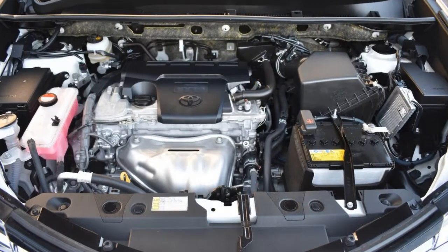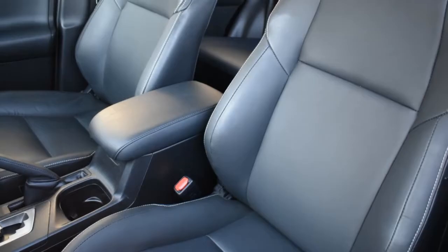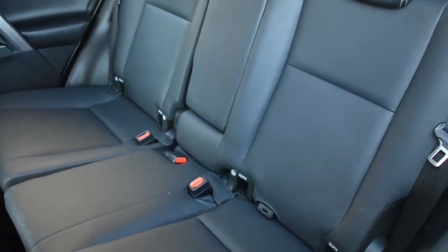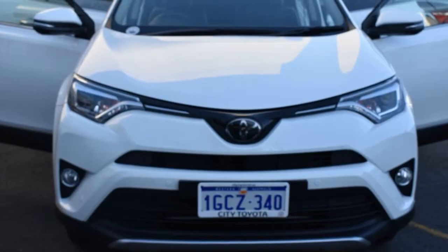And more. If you're looking for a first-rate vehicle, this could be yours today. Our website offers more information on all of our vehicles. Contact us today.